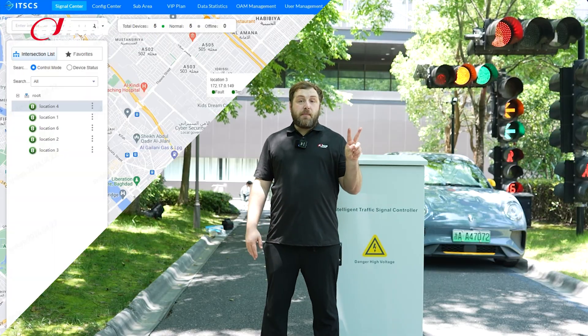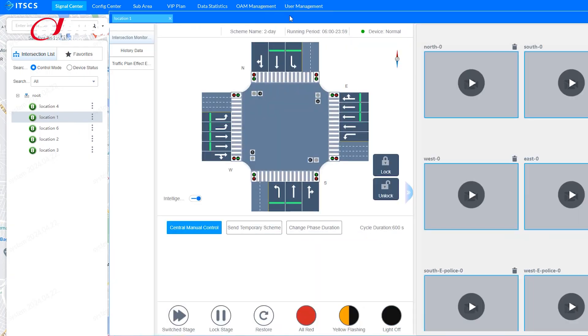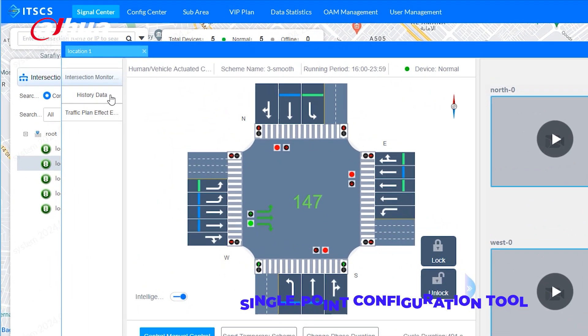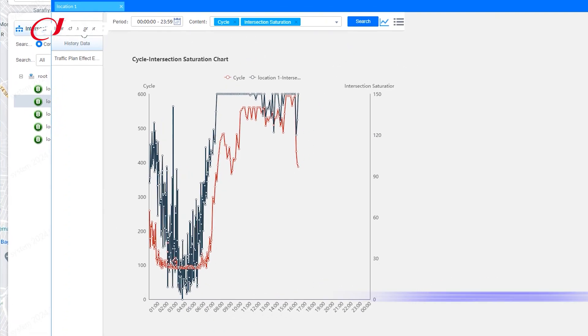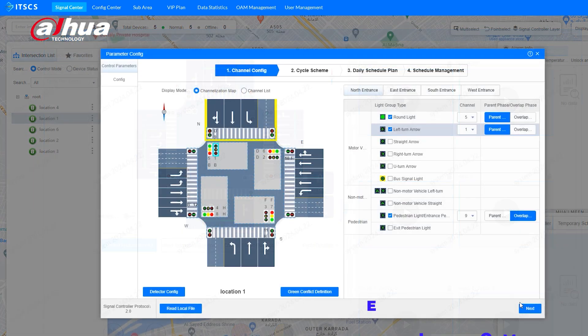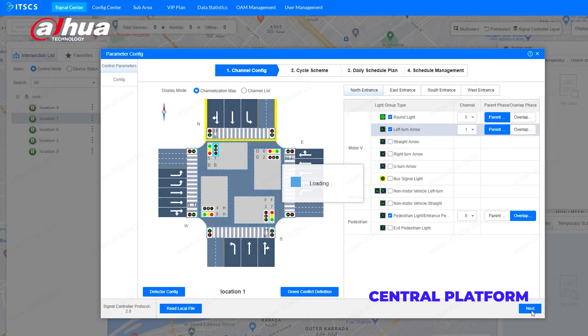You have two primary methods for managing the system: a single-point configuration tool for individual intersections, and a central platform for controlling multiple intersections from a single location. Both are user-friendly, offering simple visual interfaces and step-by-step setup processes.